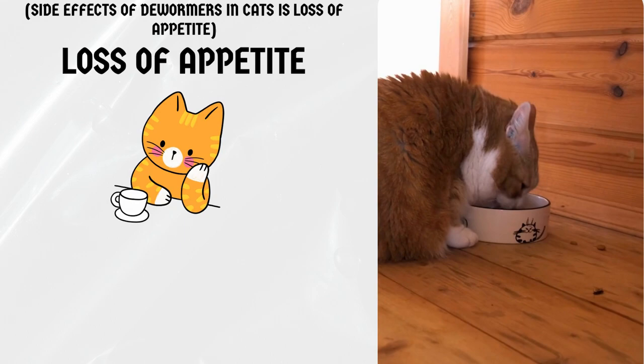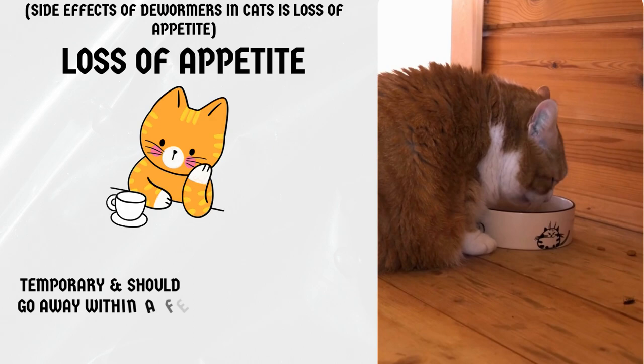Loss of appetite. Some cats may experience a loss of appetite after being dewormed. This is usually temporary and should go away within a few days. However, if your cat continues to refuse food, contact your vet.